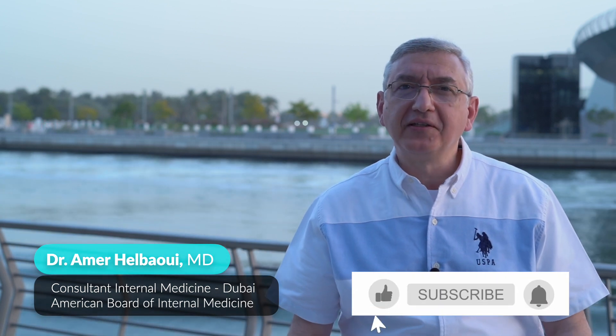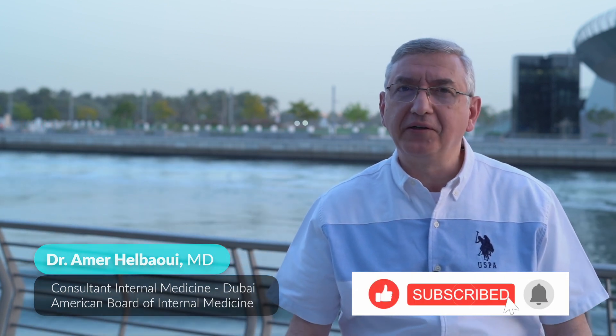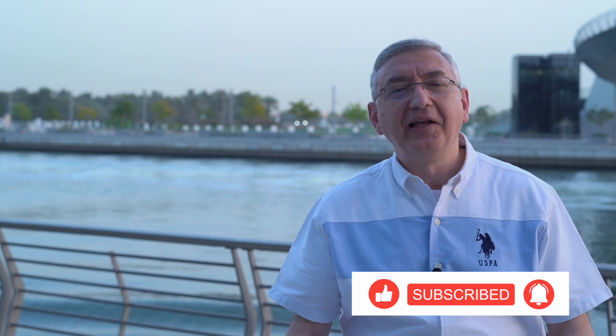I hope you enjoyed my topic today. If you did, please share it with your friends and subscribe to my YouTube channel. Until I see you again, I would like to wish you a happy, healthy life.